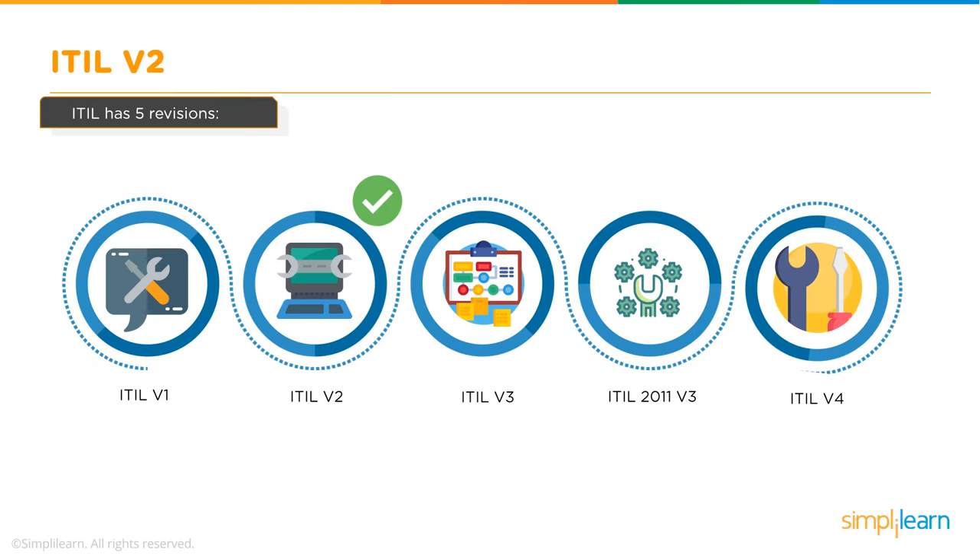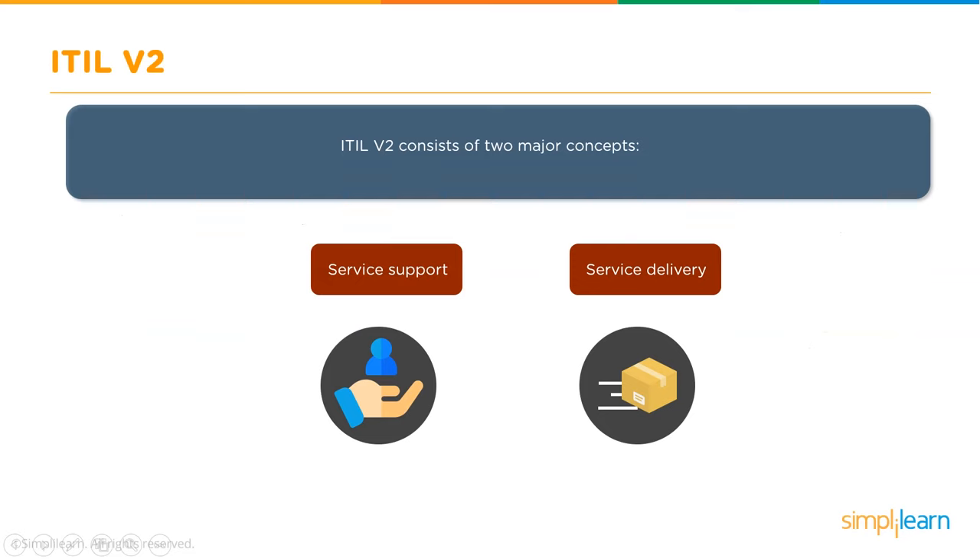ITIL v2 was published in 2001. It focused on the removal of duplicate entries, improved consistency of topics, and included new IT concepts. Topics covered in ITIL v2 include Problem Management, Release Management, Incident Management, and much more.